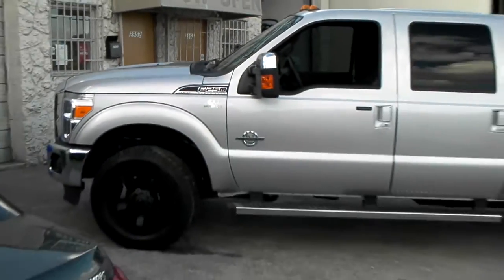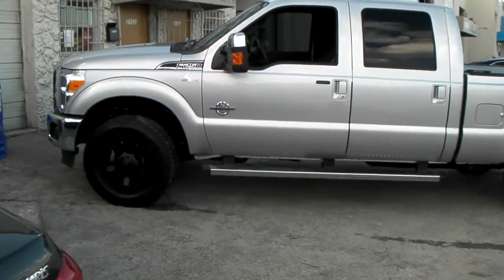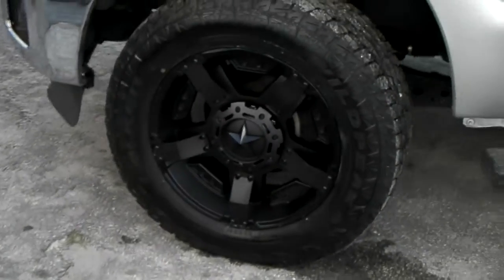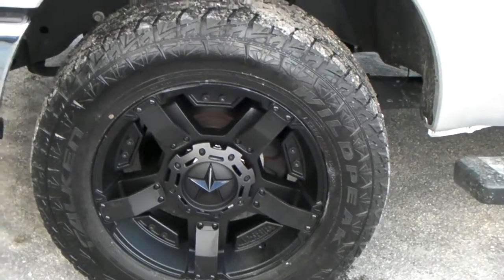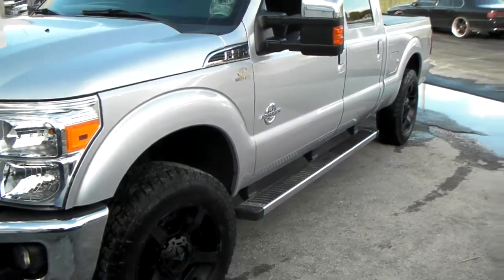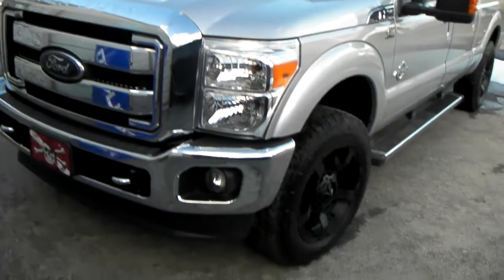Right now we're looking at the XD Rockstar 2, the XD 811. It's all black and has the inserts on it. Great looking wheel — one of the most popular Rockstar wheels out. It's on a 2012 F-250 with the stock tire size on it. Great looking wheel, 20x9 with a plus 18. This one is not the lifted version.